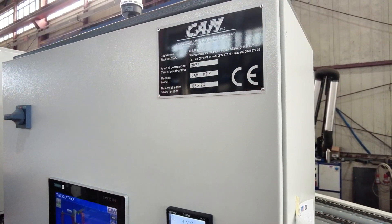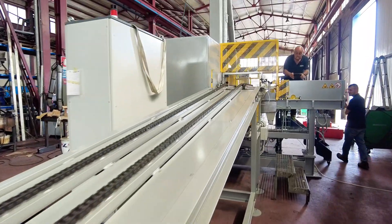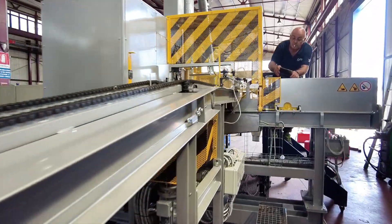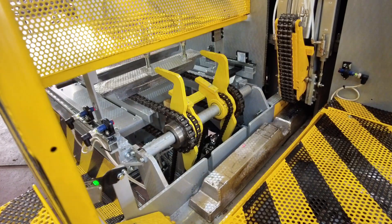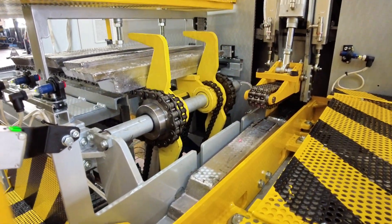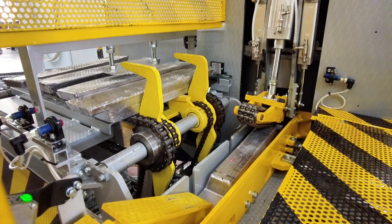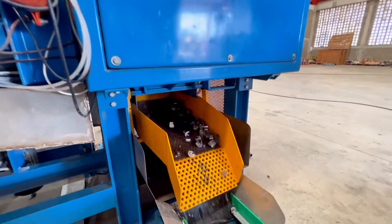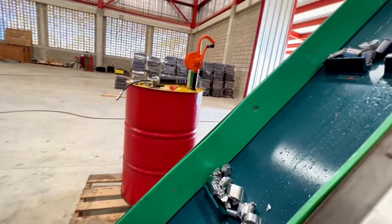The first revolutionary step is our patented lead shaver system. Unlike traditional methods that melt the lead, the lead shaver cuts solid ingots, transforming them into perfect, homogeneous shavings. This process produces no harmful fumes, eliminates the energy costs of melting, and generates no dross, making the entire cycle more sustainable and efficient.